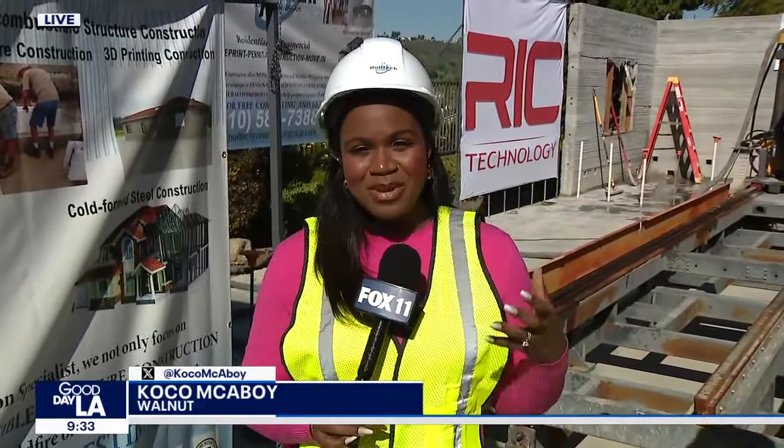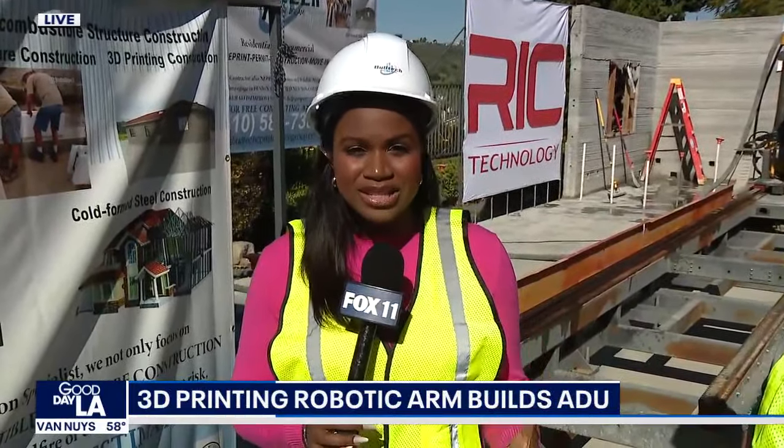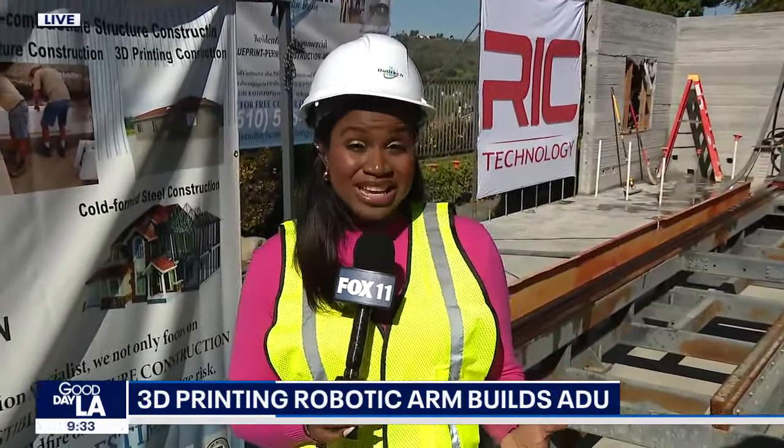We are so excited to be on this construction site of this really innovative project to build these ADUs with 3D printing.